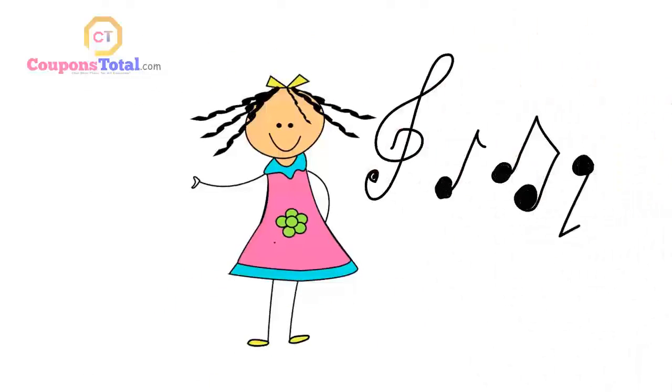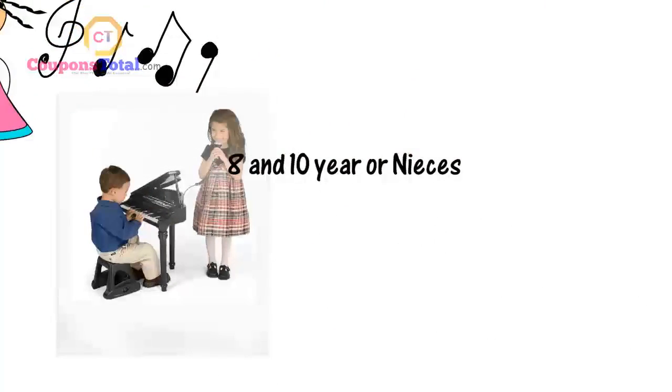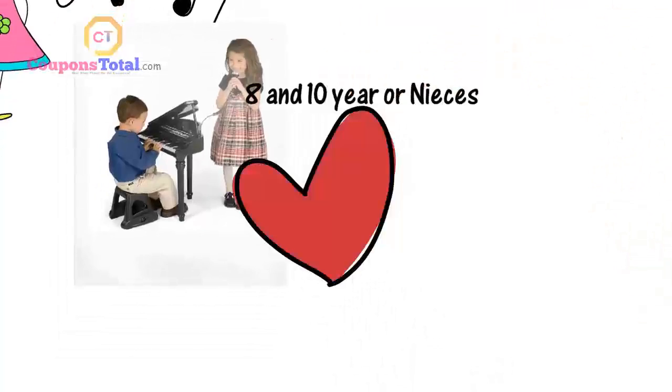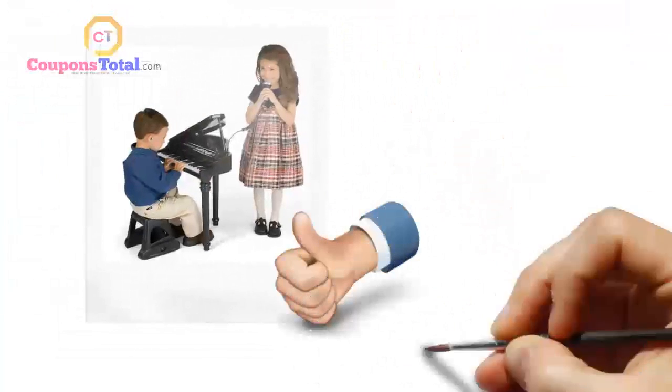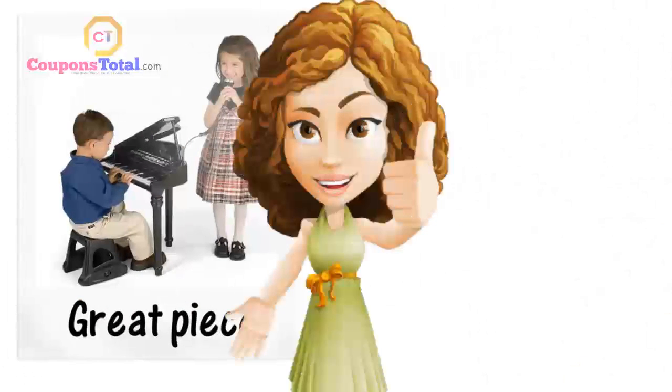She will just sit down and sing and make up songs. My 8 and 10 year old nieces also like to play with it whenever they are over. Very high quality — this piano arrived and was incredibly easy to put together. All in all, a great piece that I would recommend to my friends if they were looking for a musical piece for their toddler.